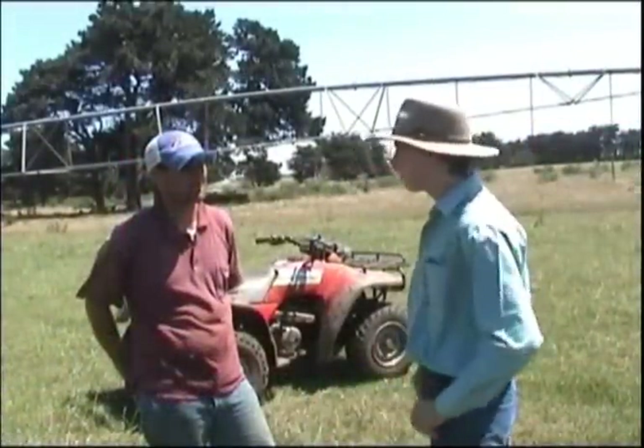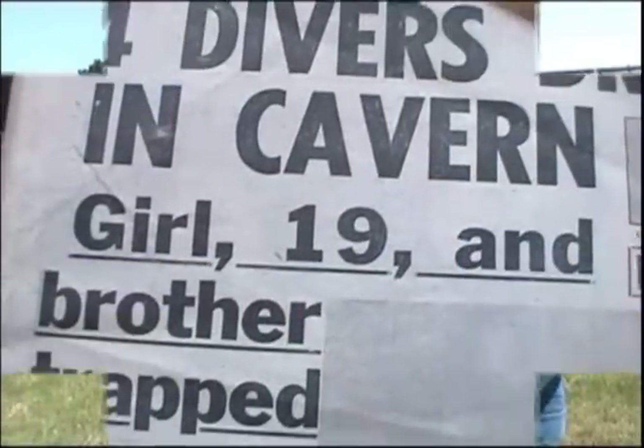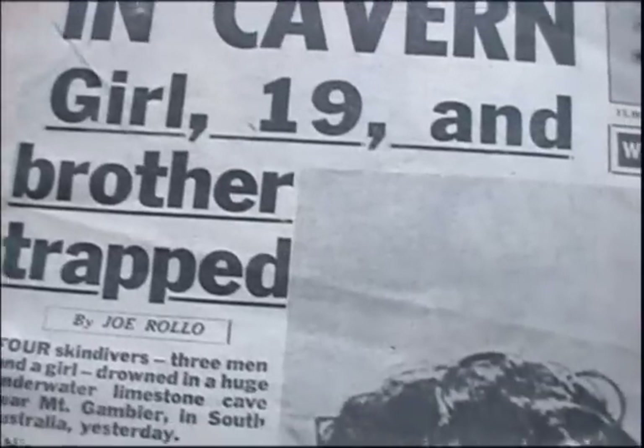Has there ever been any accident involved with this? Yeah, Nathan, back in 1973 there was an unfortunate accident. Apparently, four people drowned down here.